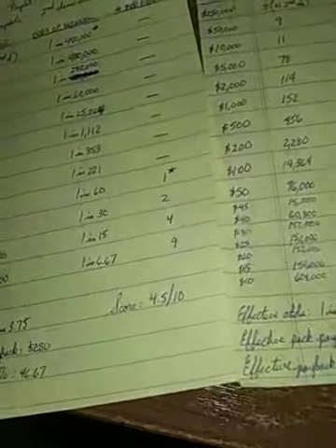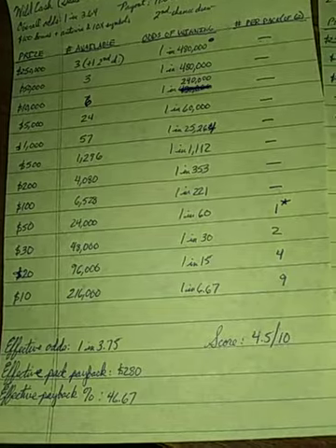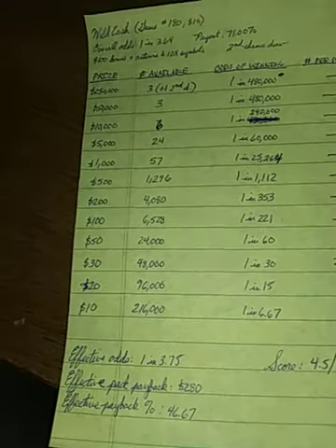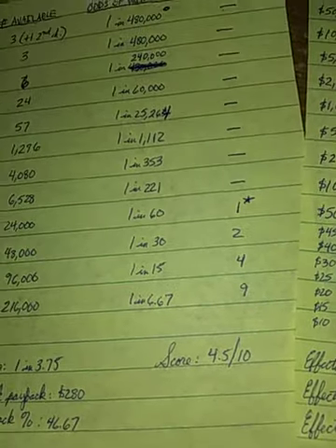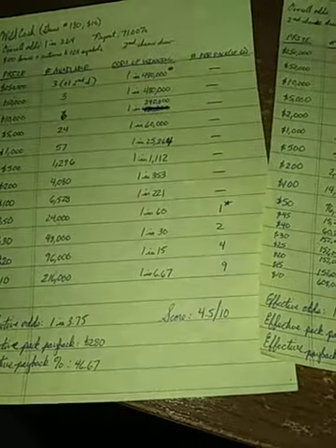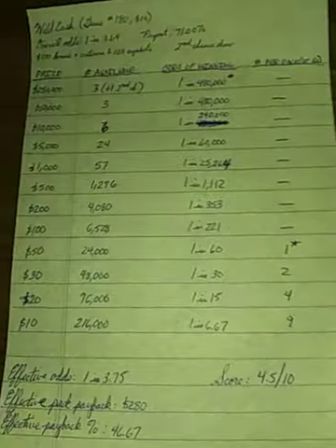Here's where Wild Cash falls down. The odds of $50 are the same on both — 1 in 60. The odds of hitting $30 are the same — 1 in 30. The odds of winning $20 and $5 are better on the Wild Cash. But the Crossword Inferno has a better payback percentage because it offers $15 and $25 prize levels, plus a $2,000 prize level not offered on Wild Cash.